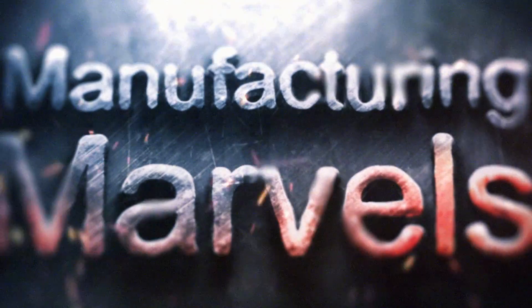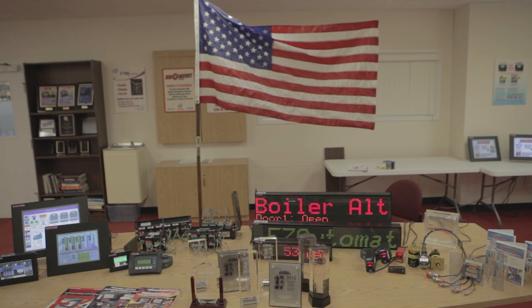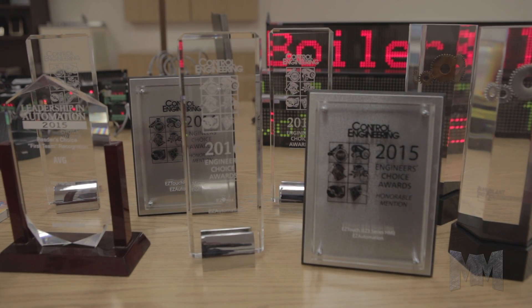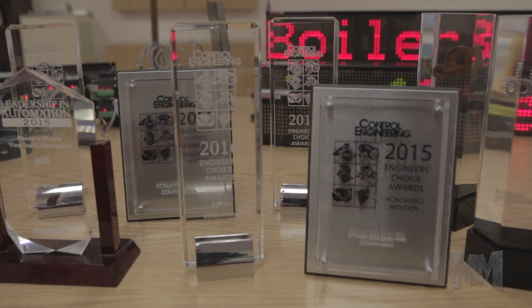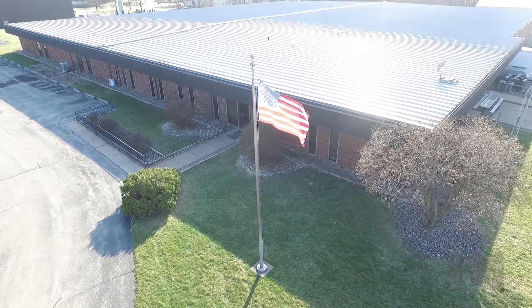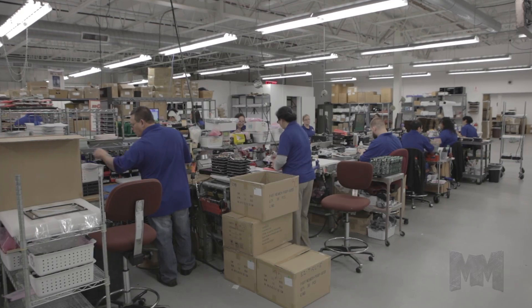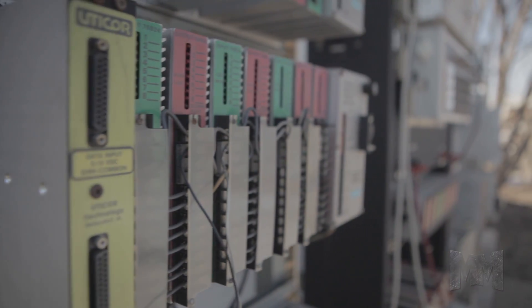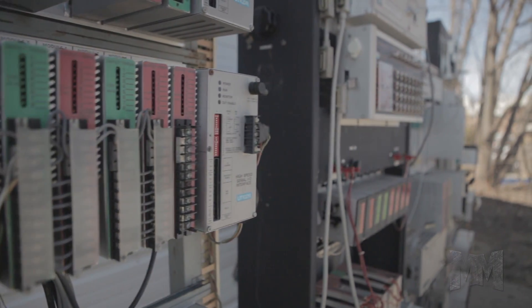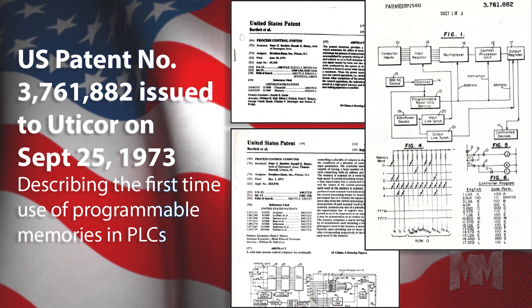Hi, this is John Criswell. Welcome to Manufacturing Marvels. Innovation by design is not just a catchy motto — it's why award-winning EZ Automation is a force to be reckoned with in industrial automation products and solutions. EZ Automation and its parent AVG Advanced Technologies, with just under a thousand employees and operations worldwide, have been serving the automation industry for 50 years since AVG Uticore's invention of the PLC technology in 1968.